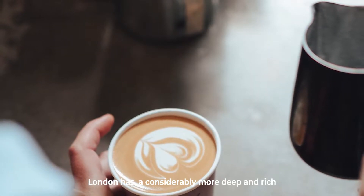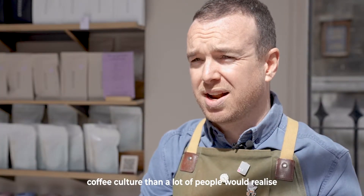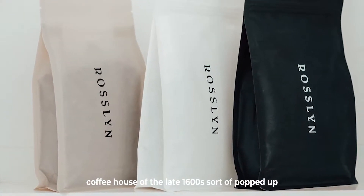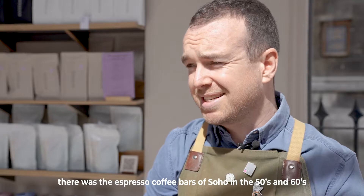London has a considerably more deep and rich coffee culture than a lot of people would realise. Around the corner from here is where the original coffee houses of the late 1600s sort of popped up. Then there were the espresso coffee bars of Soho in the 50s and 60s.